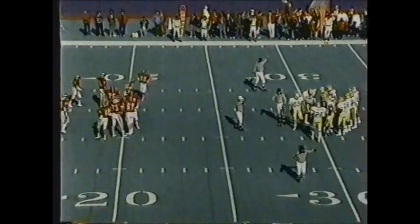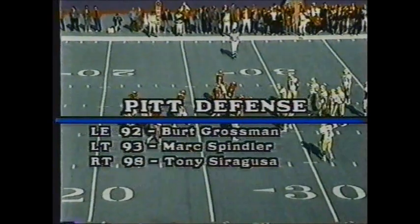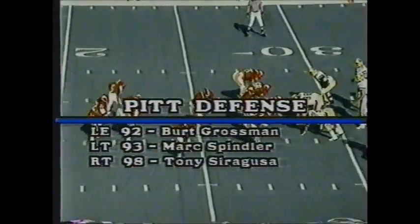What about that Pitt defense? It's a 4-3-4 defensive group. Carter, Suragusa, Spindler, and Grossman are the front four. The linebackers are Zeke Gatson — a terrific player with 19 and a half sacks this year — along with Jerry Olsavsky and Jerry Wall. The deep men are Richard Washington, Owens, and Jones.